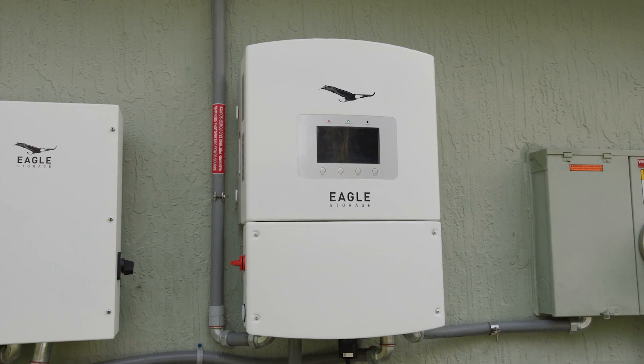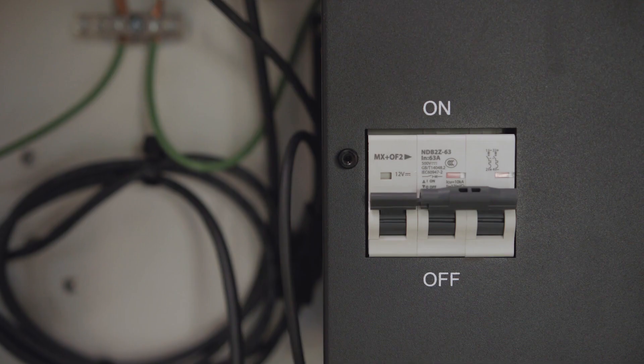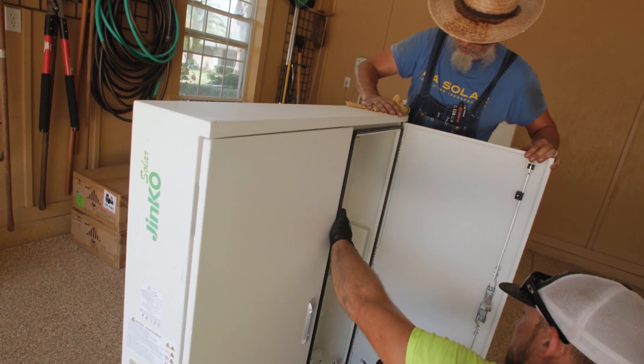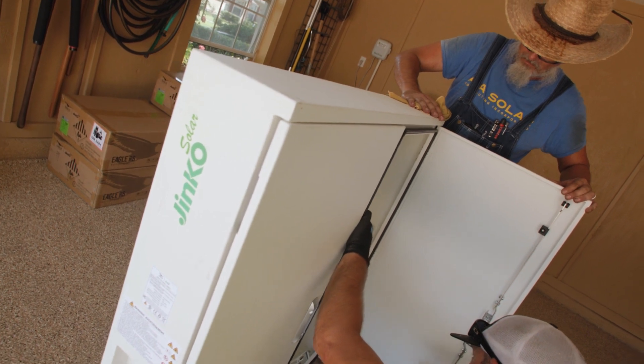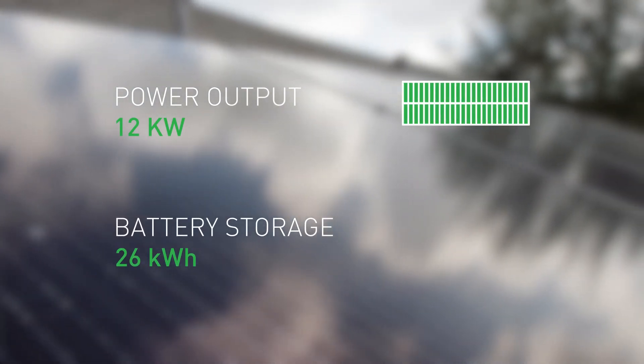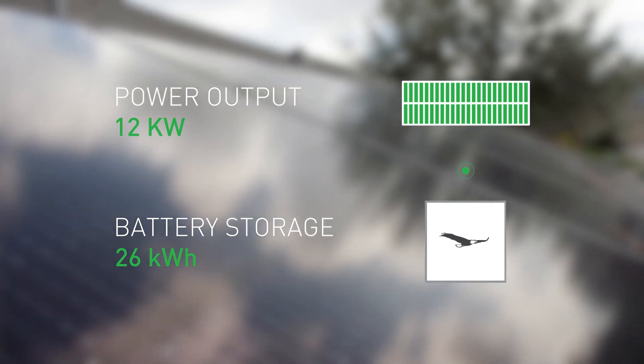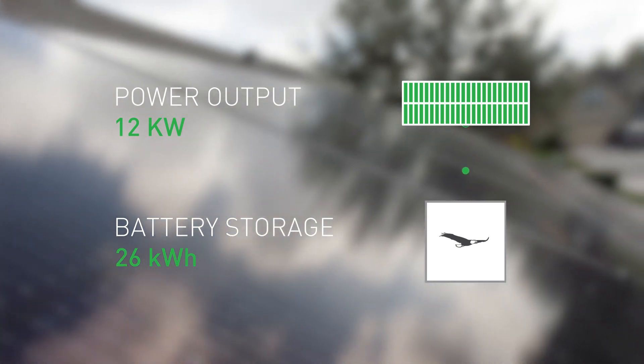JNCO's Eagle Encore system utilizes one hybrid inverter. It's a DC-coupled system rather than an AC-coupled system, which utilizes multiple inverters and has a lot more failure points for any given installation. The power output of the solar panels is 12 kilowatts, which is enough to power the average American home, and the 26 kilowatt-hours of battery storage can allow a homeowner to run completely through the night depending on the loads attached to the batteries.